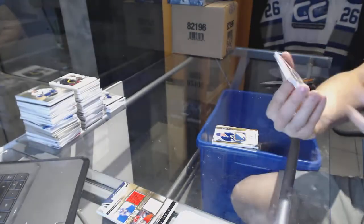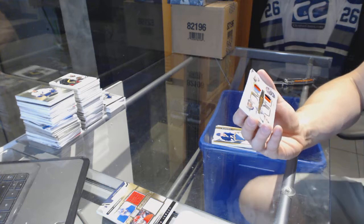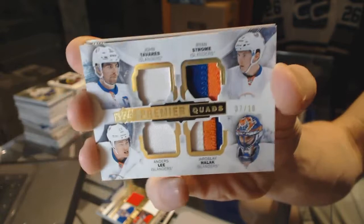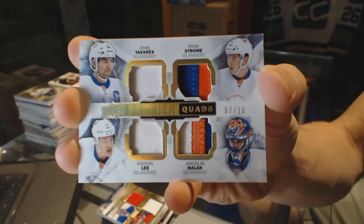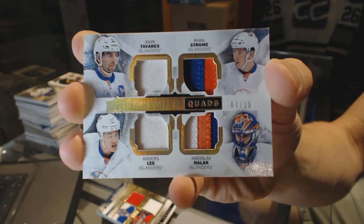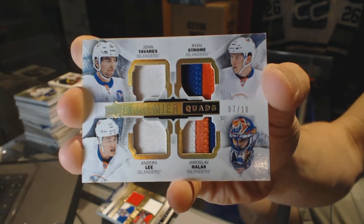We've got a quad patch number 7 of 10 for the New York Islanders — John Tavares, Ryan Strom, Yaroslav Halak, and Anders Lee. Quad patch, 7 of 10 for the Islanders.